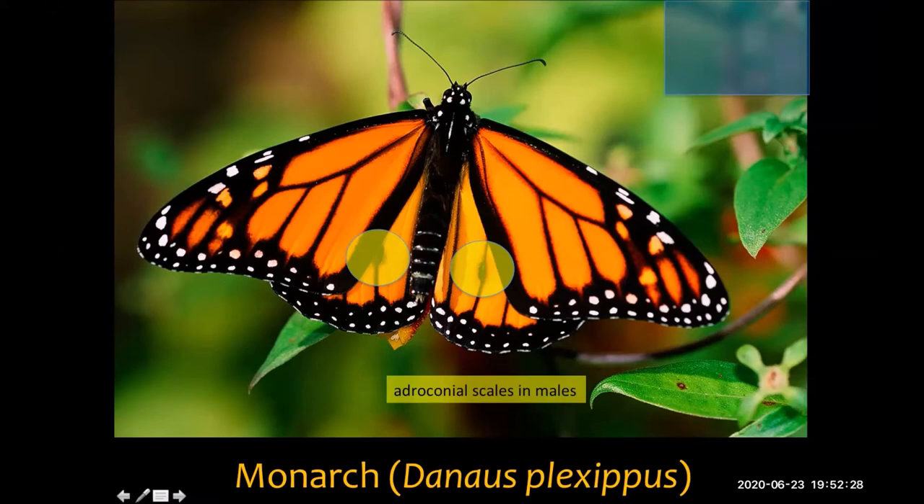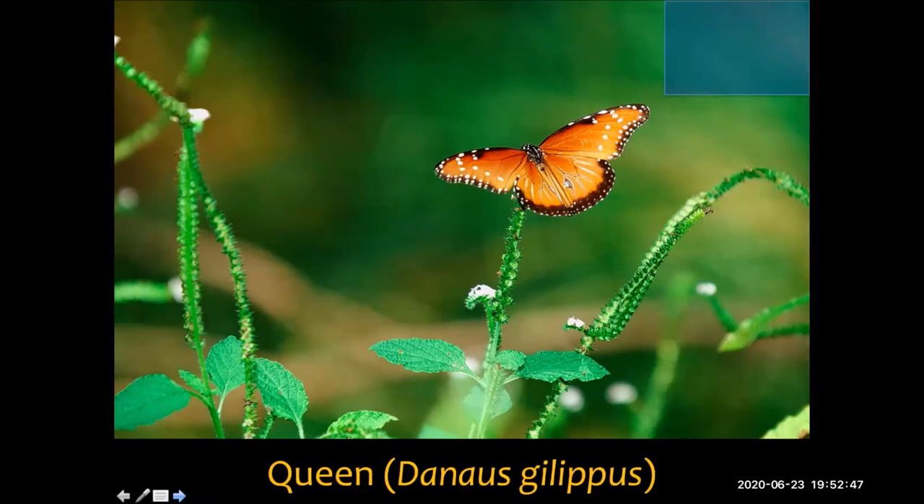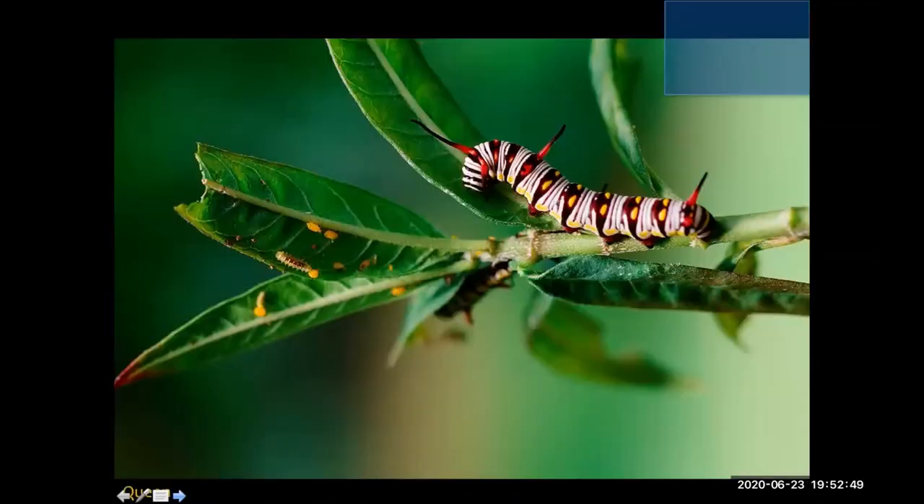We just started with one of the most well-known butterfly species in Louisiana — now we'll move into some that may not be as familiar or as common. One butterfly similar looking to the monarch is the queen, and they are in the same genus as the monarch. As you can see, they also feed on milkweeds, and the caterpillars are similar looking — a little bit more red to them.